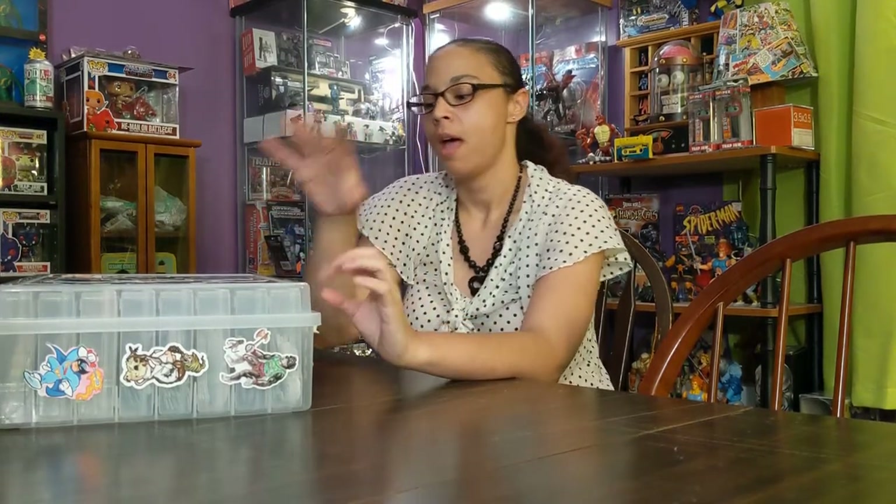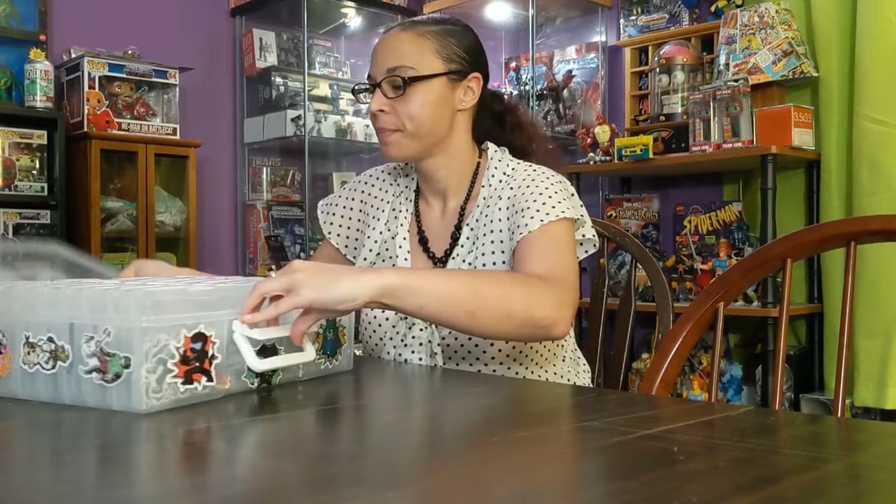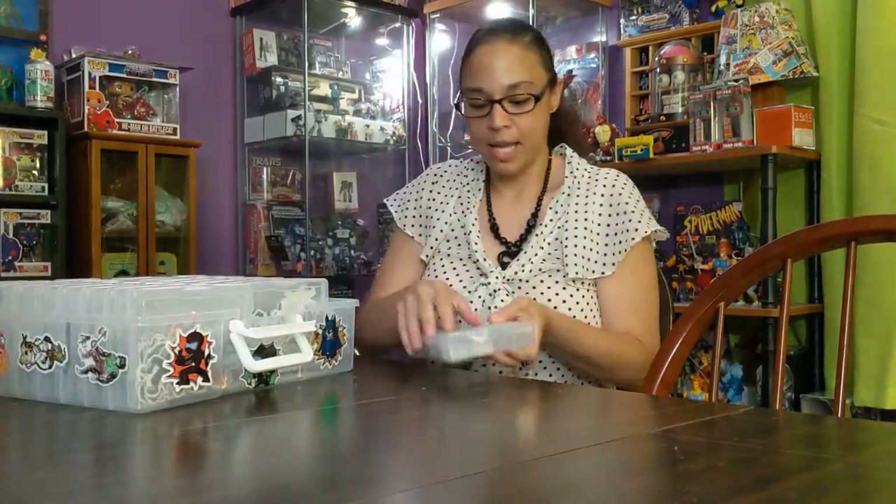Remember a couple videos ago I was telling you about Sticker Mule and the really cool different stickers that they have? I wanted to show off our collection of stickers. We have a box that's entirely dedicated to stickers — all our characters, our ideas, all of our originals. I kind of just want to show them off because I'm really proud of them.